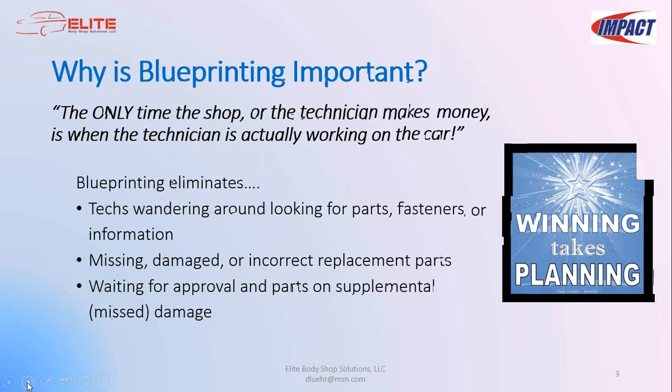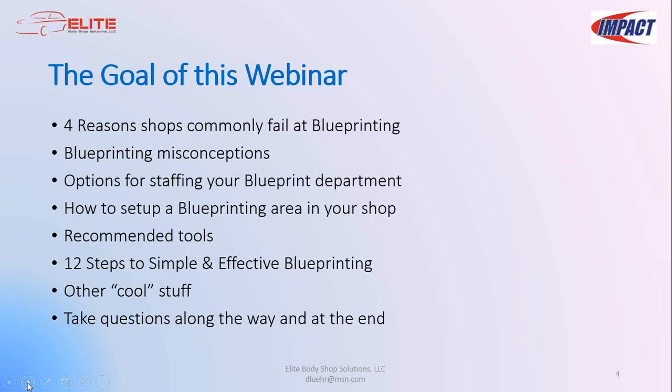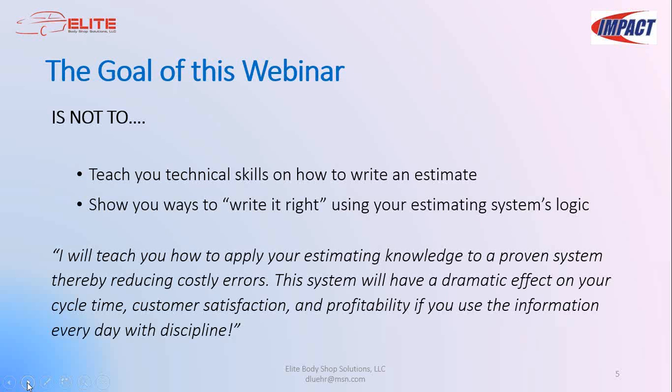Blueprinting is not a new concept, yet many shops still fail at successfully implementing it, or they've implemented it but aren't getting the results they expected. My goal is to guide you through some of the reasons why shops fail at blueprinting, then give you some proven simple techniques used by shops with successful blueprinting programs. What I'm here to teach you is how to apply your estimating knowledge using a proven system that reduces costly errors — one that will dramatically affect cycle time, customer satisfaction, and profitability if used every day with discipline.